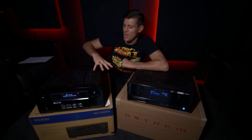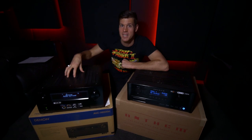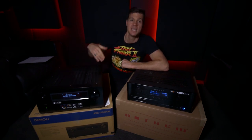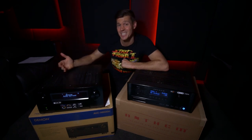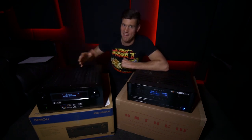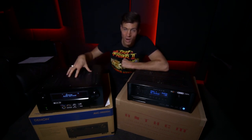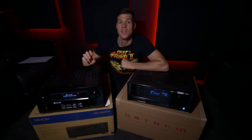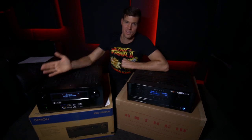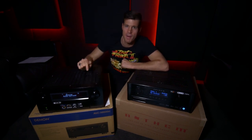The Denon has a lot of configuration flexibility. You can bi-amp speakers with the A and B speaker outputs. With 13 channels on board, you could run 7.2.6 adding mid-Atmos channels, or my favorite: 9-channel base layer plus four Atmos channels up front. The nine base layer includes wide left and right, which to me fills the biggest gap in the whole cinema.